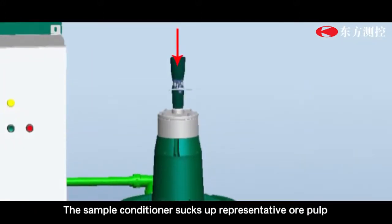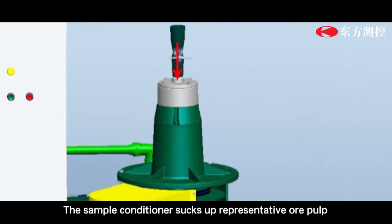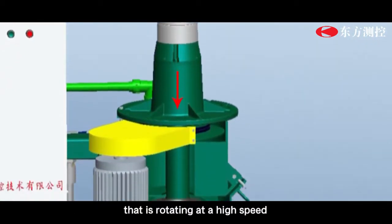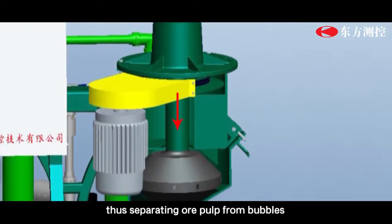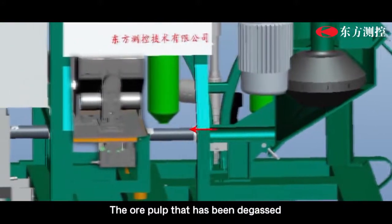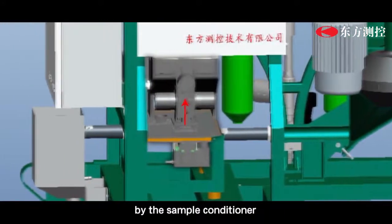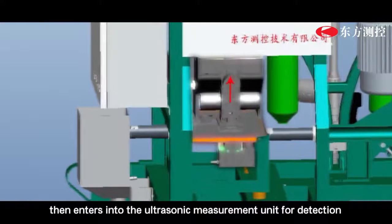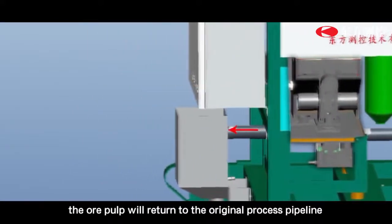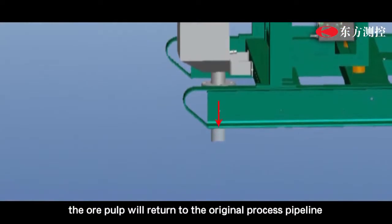The sample conditioner sucks up representative ore pulp flow by vacuum and transmits it into a turbine rotating at high speed, which separates the ore pulp from bubbles. The ore pulp, after being degassed by the sample conditioner, enters into the ultrasonic measurement unit for detection. After detection, the ore pulp returns to the original process pipeline.